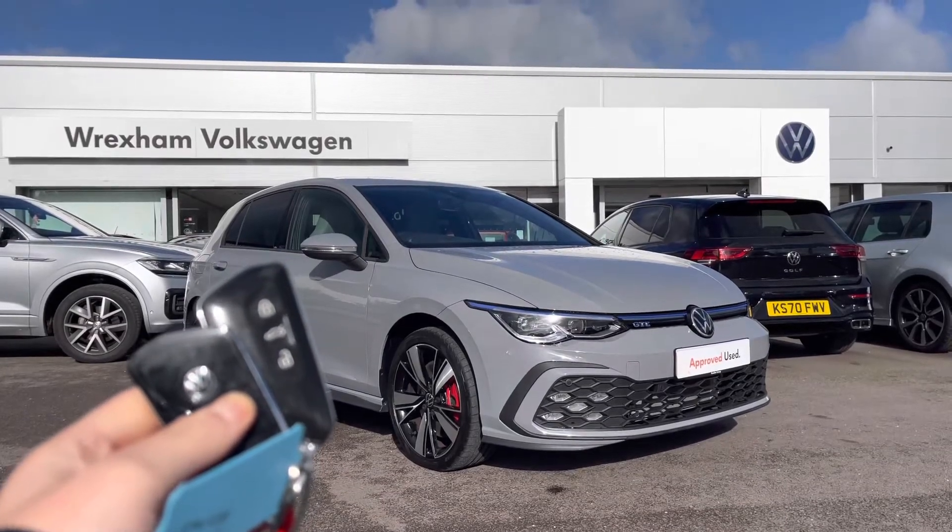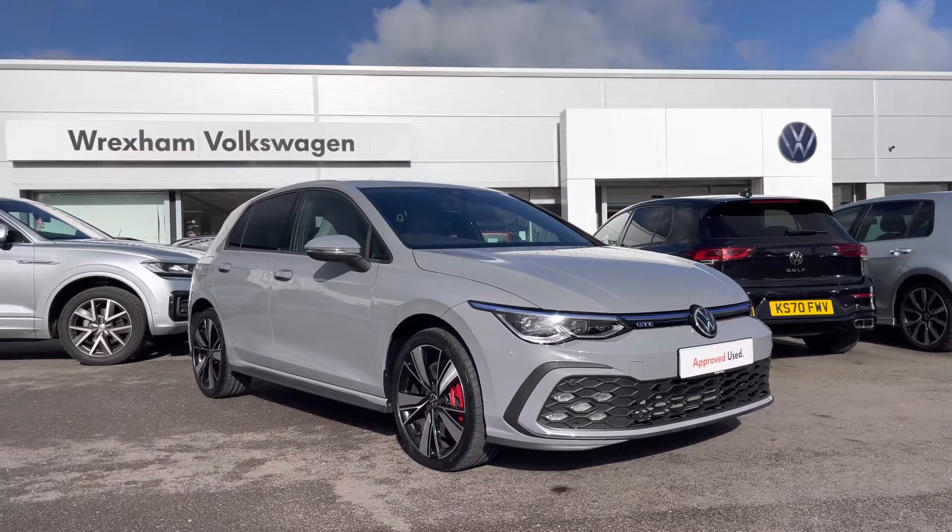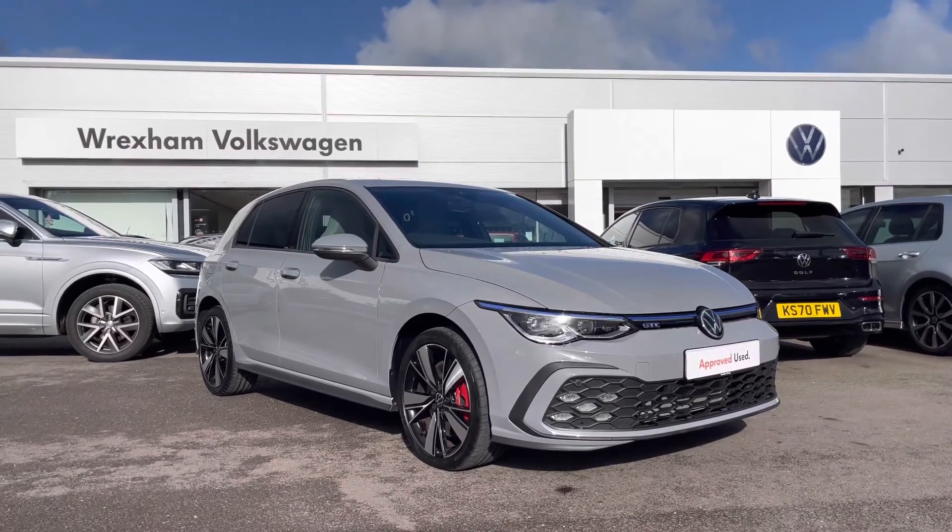Hi and welcome to Rexin Volkswagen. Don't forget to hit the like button and subscribe to our channel so you never miss a video. My name is Shannon and today I will be giving you a tour on this Volkswagen approved used Golf GTE.